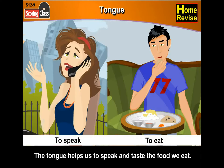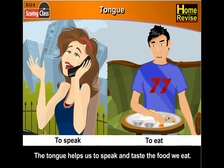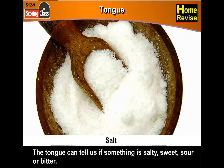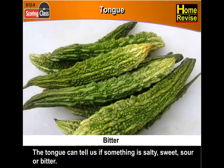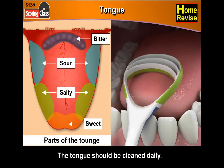The tongue helps us to speak and taste the food we eat. The tongue can tell us if something is salty, sweet, sour, or bitter. You can see from the picture the different parts of the tongue which feel the different tastes. The tongue should be cleaned daily.